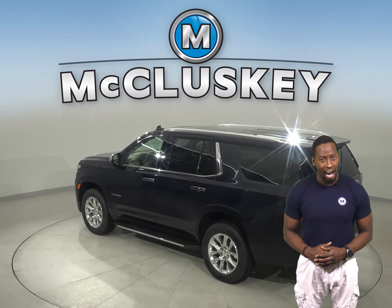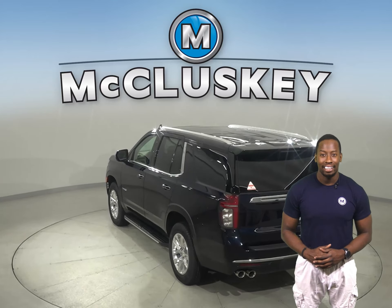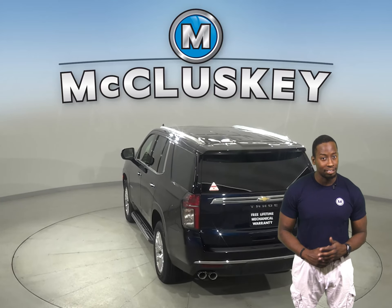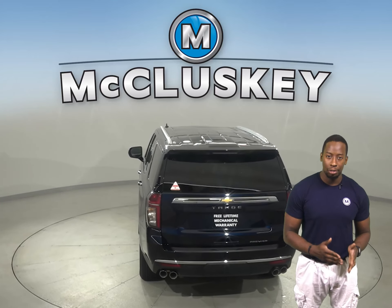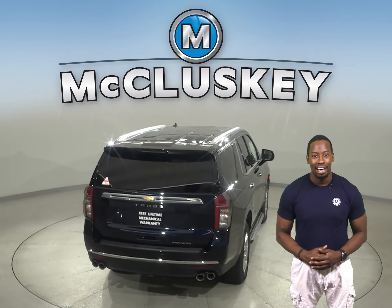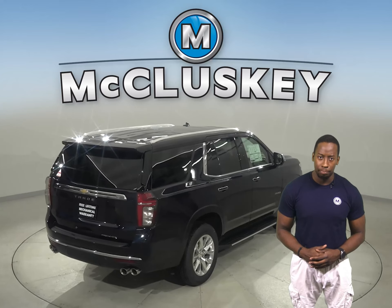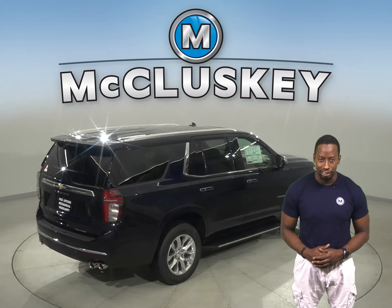From the top-of-the-line comforts of High Country to the street-inspired style of RST and the legendary off-road capability of Z71, each trim offers its own unique style and capabilities. Compared to the Yukon, Tahoe continues to find new ways to put your comfort and convenience first.